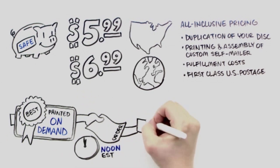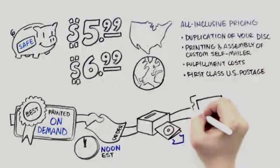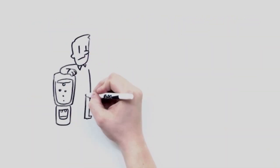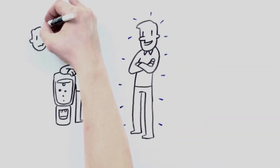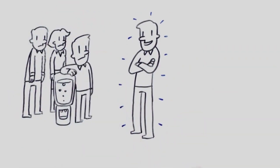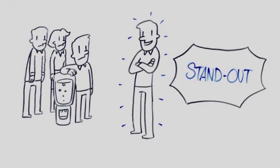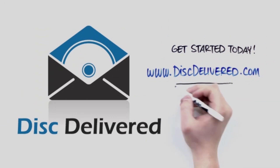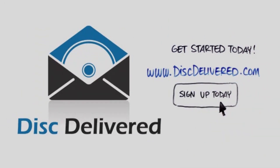Best of all, these are printed on demand. Orders placed by noon Eastern Standard Time are produced and mailed the same business day. So what's it going to be for you? Ordinary or extraordinary? You can stand out from the crowd. That's Disc Delivered. Get started today at discdelivered.com or by clicking on the Sign Up Today button on this page.